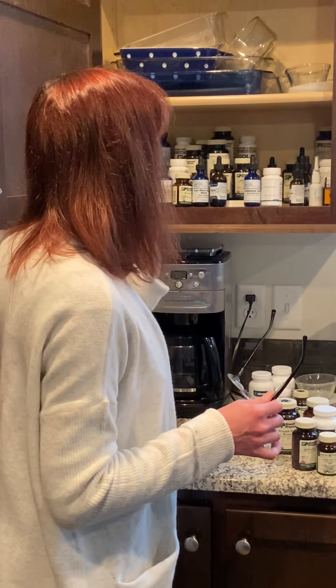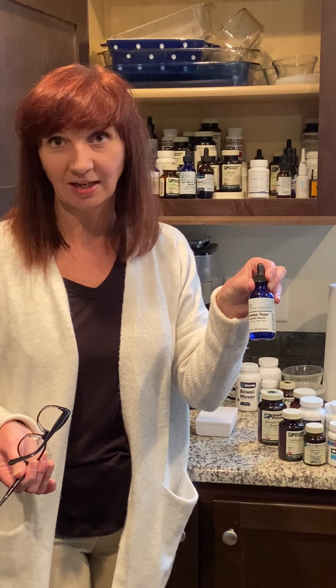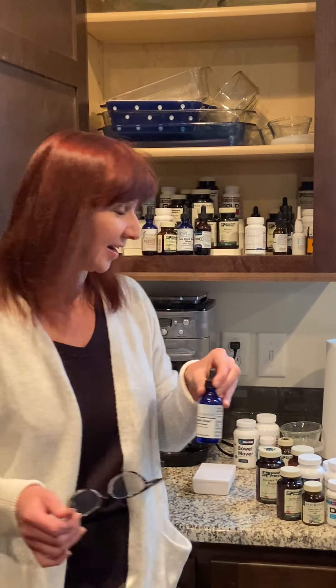We keep a lot of the tones, like Inflamatone and Sinus Tone from Energetics, on hand too. Inflamatone is great for fevers, great for sore throats and inflammation. So this is almost always in our cabinet, even when we're not on it.